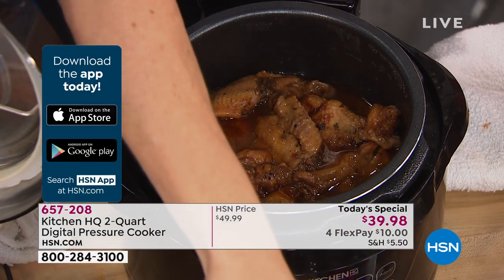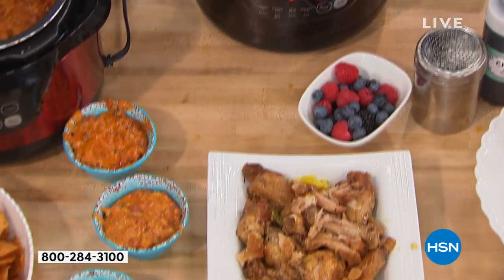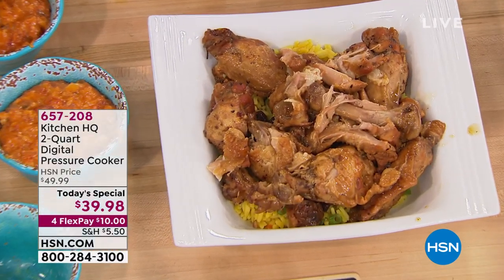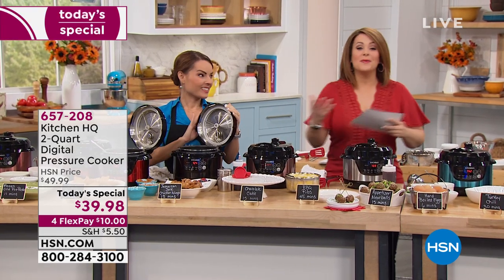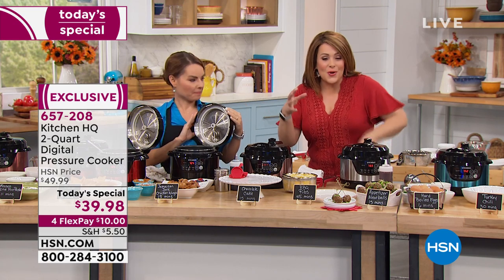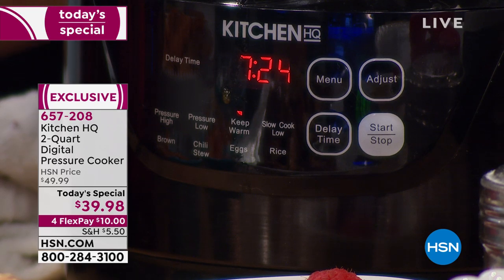It will cost you less today than maybe what you paid for dinner last night for your family. It is worth every single penny and it's got all those features built in. You just press a button, walk away, and you're coming back to the softest roast. You can buy cheaper cuts of meat because the pressure seals in all that flavor and those juices.